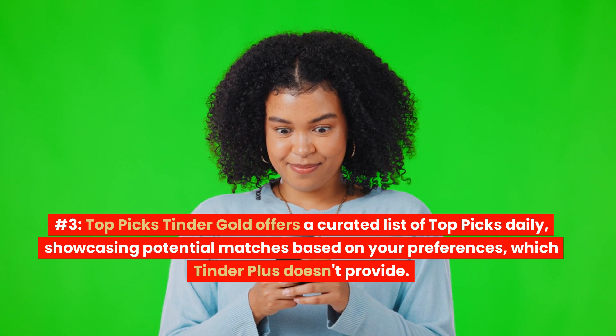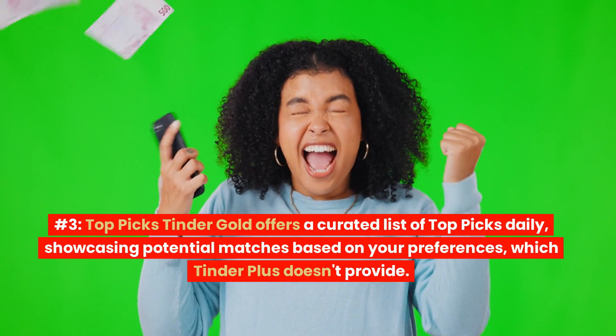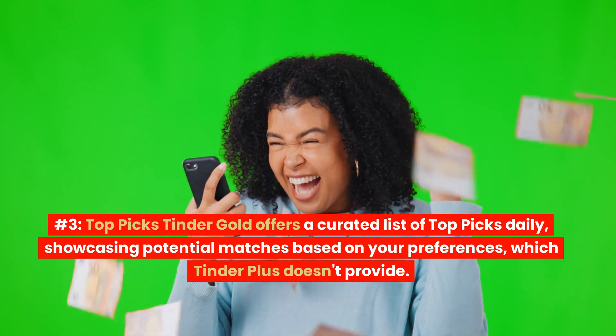Number 3: Top Picks. Tinder Gold offers a curated list of top picks daily, showcasing potential matches based on your preferences, which Tinder Plus doesn't provide.